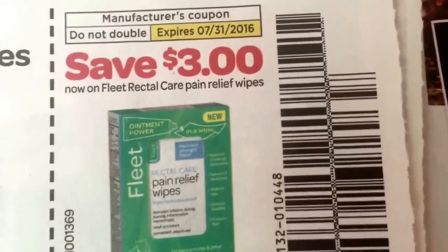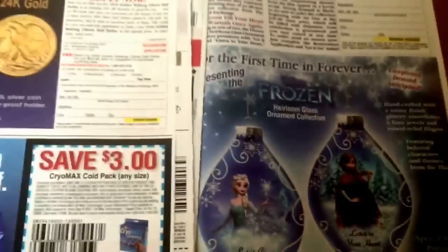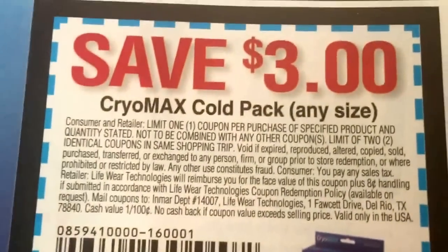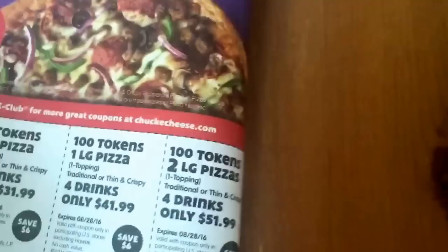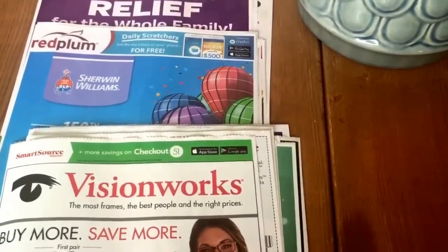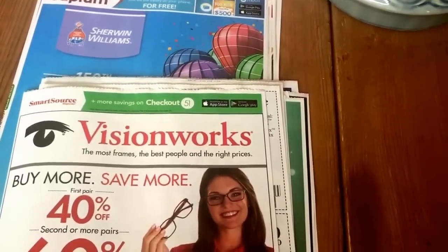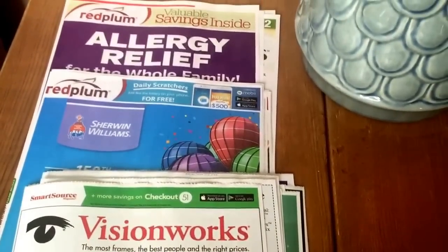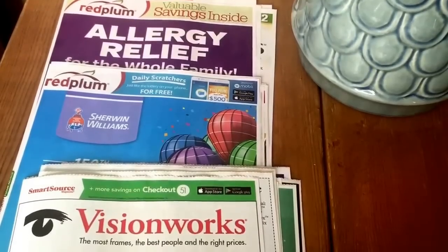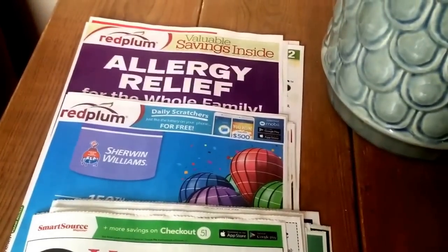We do have that Bic $2 off of one disposable coupon, which is okay. So three inserts this week: one SmartSource, two Red Plum. Look out for that Almay coupon. Walgreens also has Almay buy one, get one 50% off, so check that out. Any issues or anything, comment below. Check back tomorrow for my CVS haul — I will post that up. Thanks so much for watching, guys. I hope you enjoy your Saturday. Bye-bye!